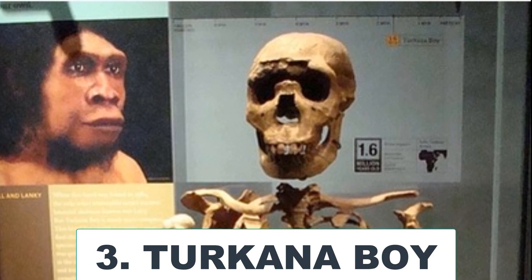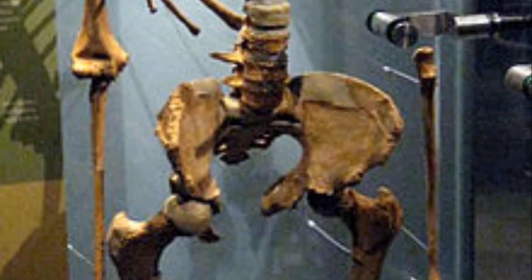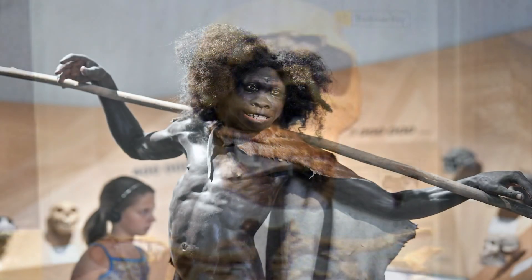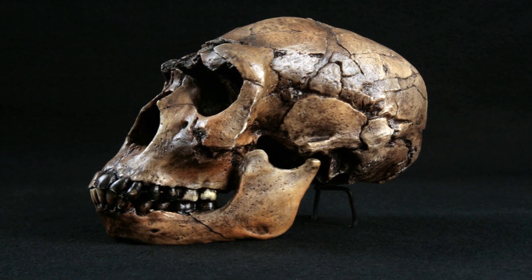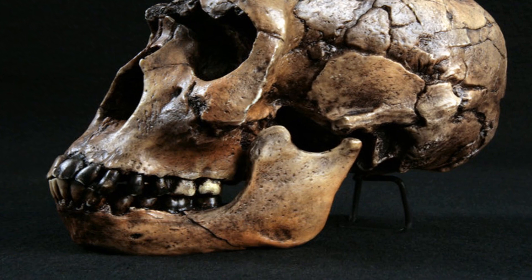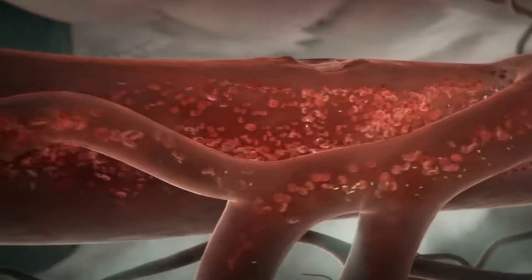Turkana Boy. Belonging to Homo ergaster, this fossil dated approximately 1.5 million years ago and was found to belong to a boy between 11 to 13 years old who died of gum disease. His jaw shows that he had a diseased gum where a deciduous molar tooth had been shed. An infection seems to have set in and he probably died of blood poisoning.